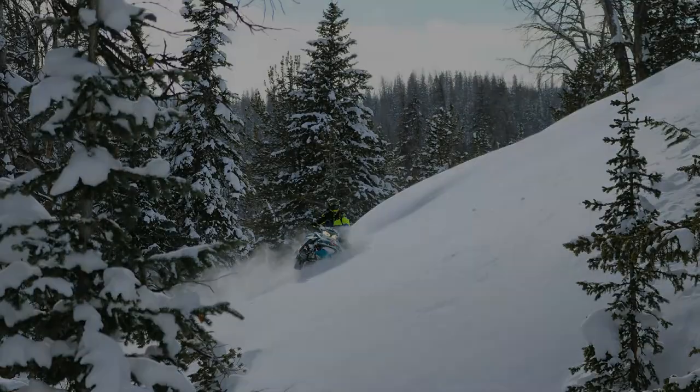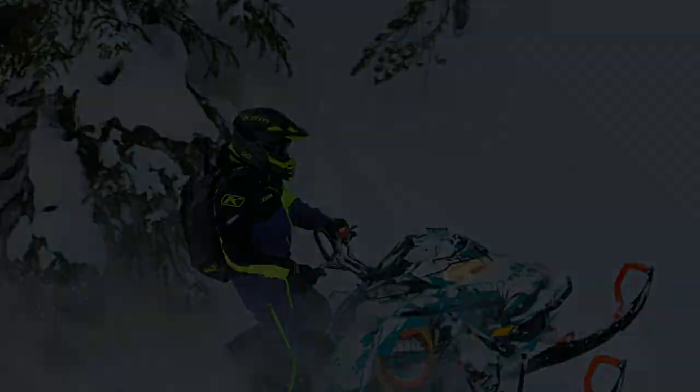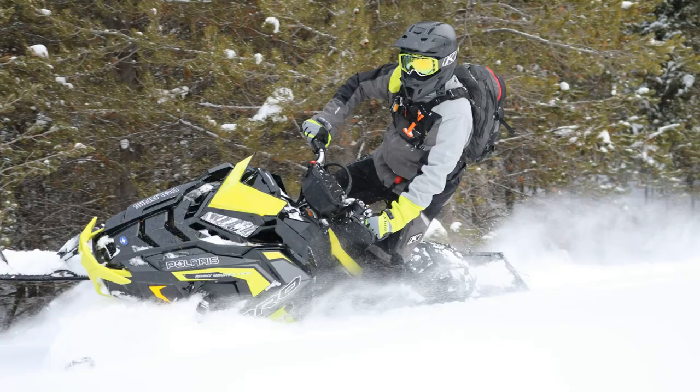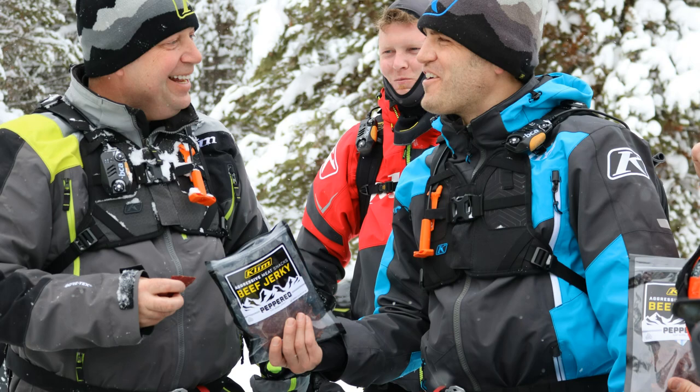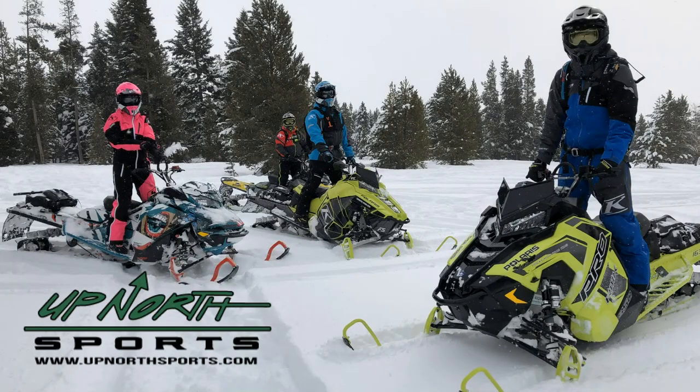If you're looking for a very warm, durable trail jacket for this riding season, Up North Sports has got you covered. Hey everybody, Matt here with Up North Sports. Today we're checking out the brand new redesigned Climb Keweenaw Jacket.